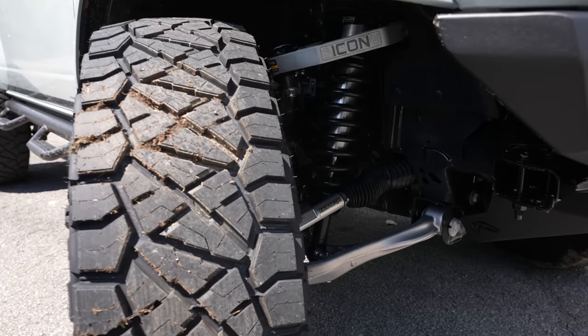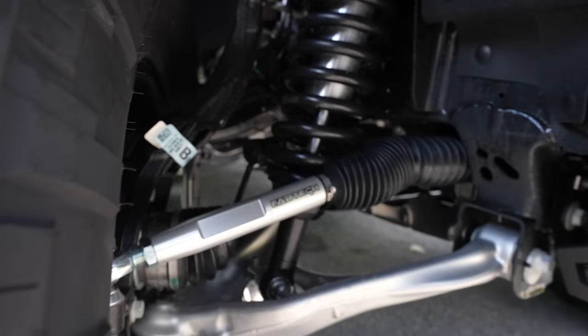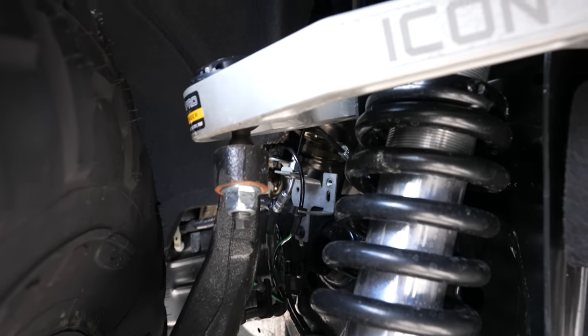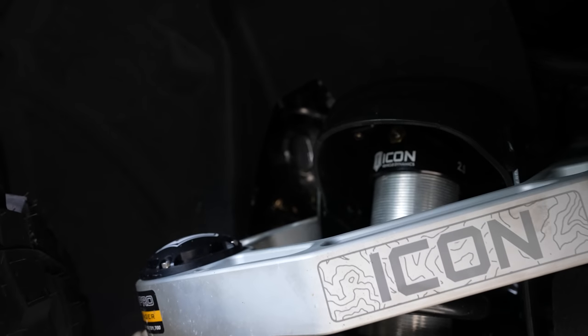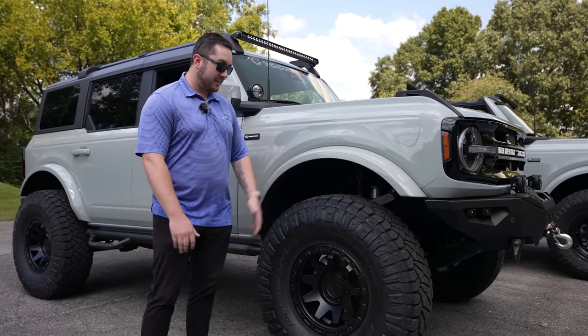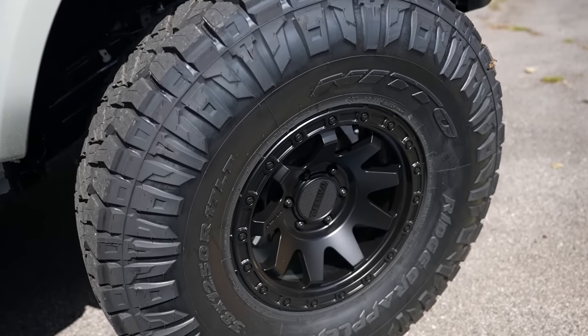Coming around to the side, we'll talk about the suspension. This was a first for us in a couple of ways. First would be the Icon suspension — we've got a four-inch fully adjustable coilover suspension system with really awesome billet aluminum upper control arms, giving us full adjustability. That allowed us to fit 38s, which is the first time we've ever put a 38 on a Bronco. The only thing we had to do was remove the crash bars and make some adjustments on the suspension.